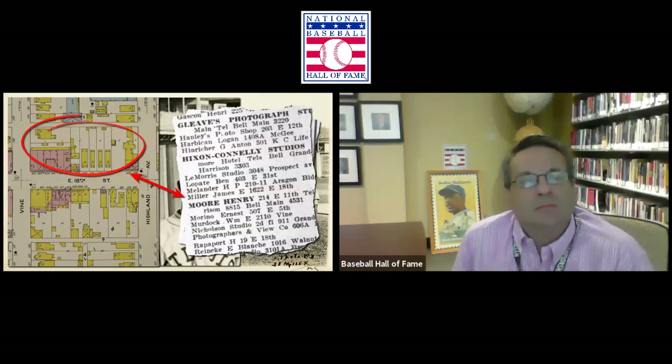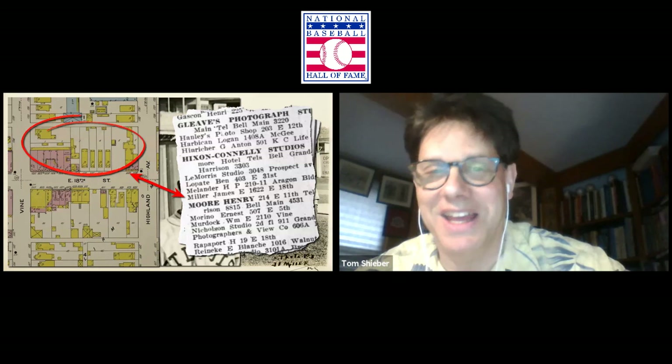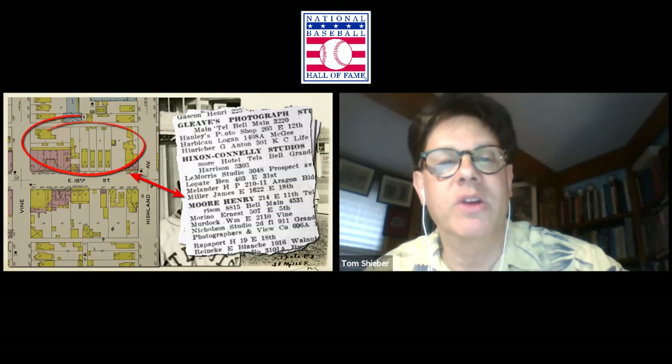I always look at addresses to see what's there now. Looking at an old fire insurance map from just before 1920, I found 1622 East 18th Street — that's where James Miller had his studio, near the corner of 18th and Vine, a very famous corner. And what I found really fascinating is that this entire block is where the Negro Leagues Baseball Museum is today — a complete coincidence, which I thought was wonderful. A twist you never would have gotten had I not done this research.